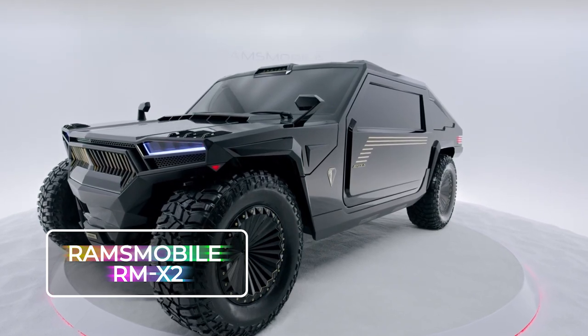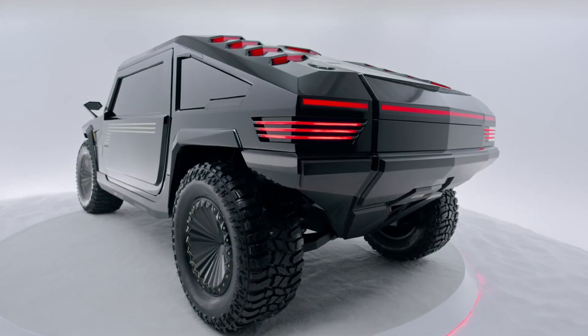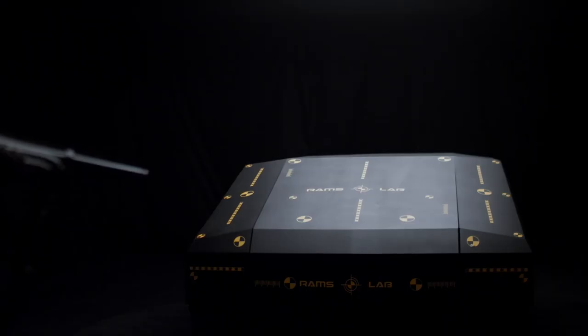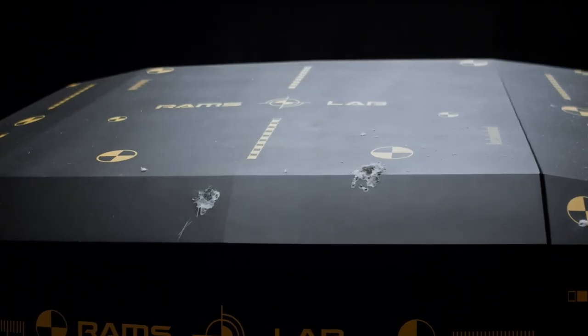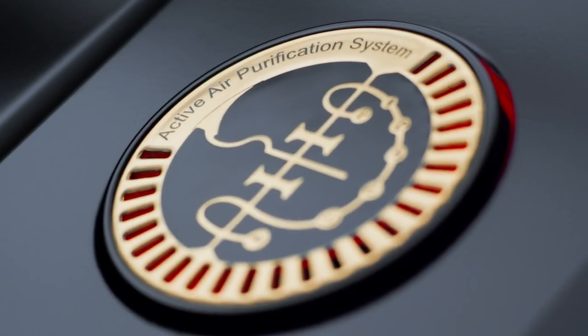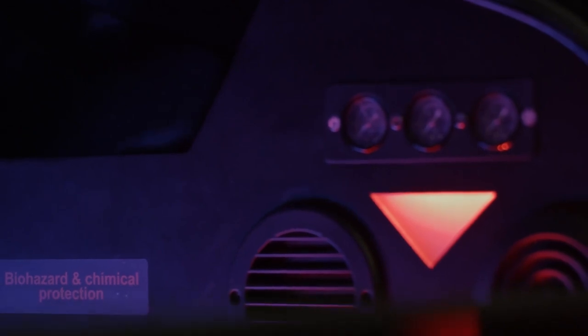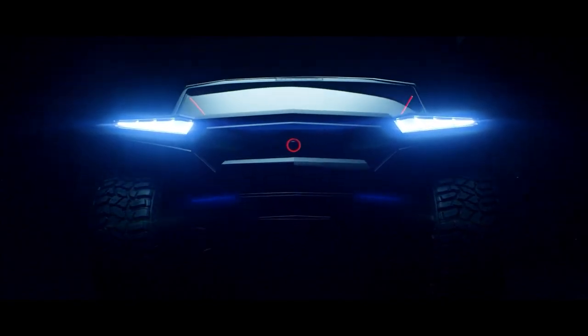Ramsmobile RMX2. This bad boy can be decked out with B6 or B7-grade bulletproof armor, and its super-sturdy body can withstand powerful punches and even coup attempts without breaking a sweat. Its system even supports clean air intake from the installed biological warfare station.